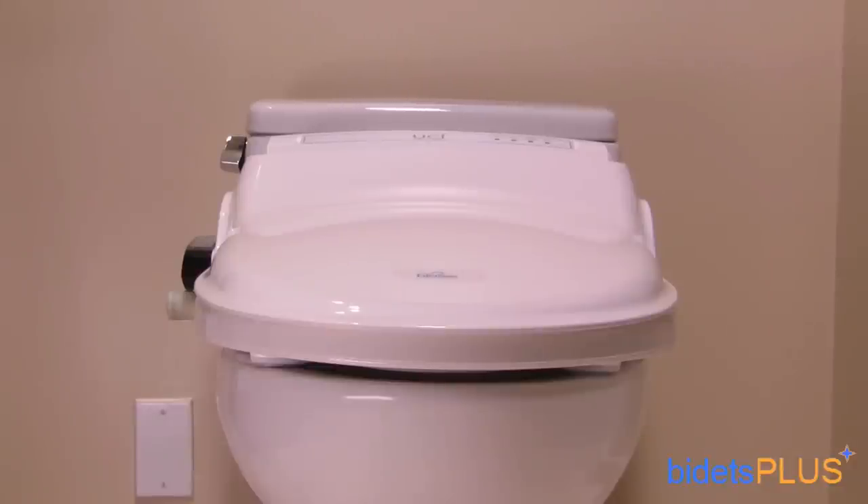Hi, and welcome to Bidet's Plus. We specialize in bidet toilet seats, which are growing in popularity in homes throughout the U.S. They're really easy to install, no additional plumbing is needed, and they fit right on top of your existing toilet. In this video, we're going to provide a few recommendations for a good bidet toilet seat.